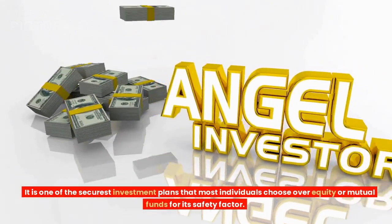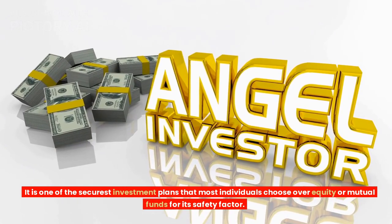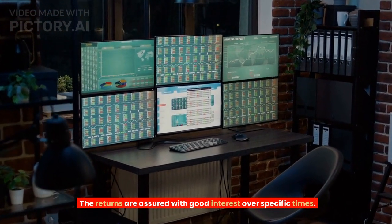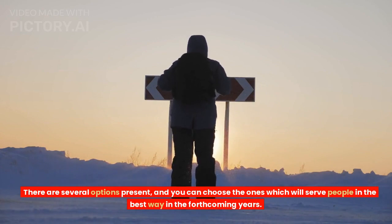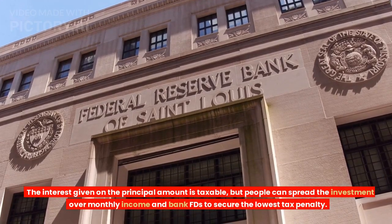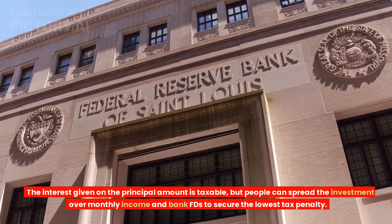Tip 10: Bank Fixed Deposit. It is one of the securest investment plans that most individuals choose over equity or mutual funds for its safety factor. The returns are assured with good interest over specific time periods. There are several options present, and you can choose the ones which will serve you best in the forthcoming years. The interest given on the principal amount is taxable, but people can spread the investment over monthly income schemes and bank FDs to secure the lowest tax penalty.